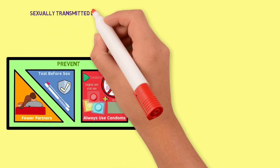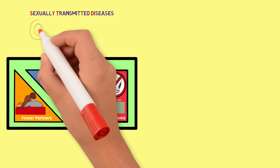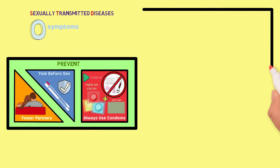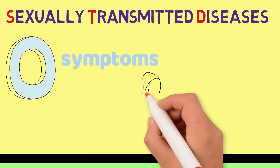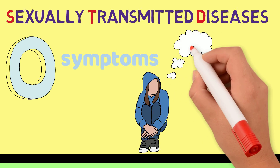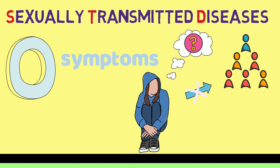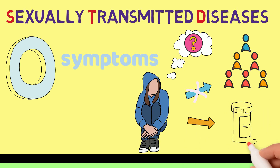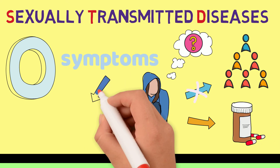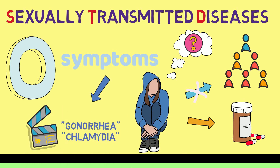Because many sexually transmitted diseases, or STDs, including gonorrhea and chlamydia, come with no symptoms, it's important to get tested regularly to check for them. This way, if someone has an infection and doesn't know about it, they can find out and avoid spreading it to others. Getting tested early can also help the infections get treated quickly, so they don't cause bigger problems. For more information about the types of diseases that gonorrhea and chlamydia cause, see the gonorrhea and chlamydia videos.